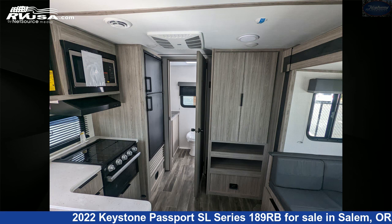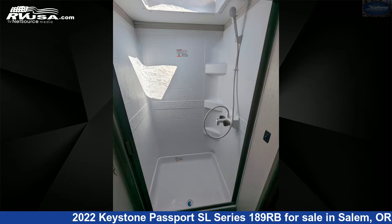The floor plan layout of this travel trailer features a front bedroom, mid-kitchen, Murphy bed, and rear bath.